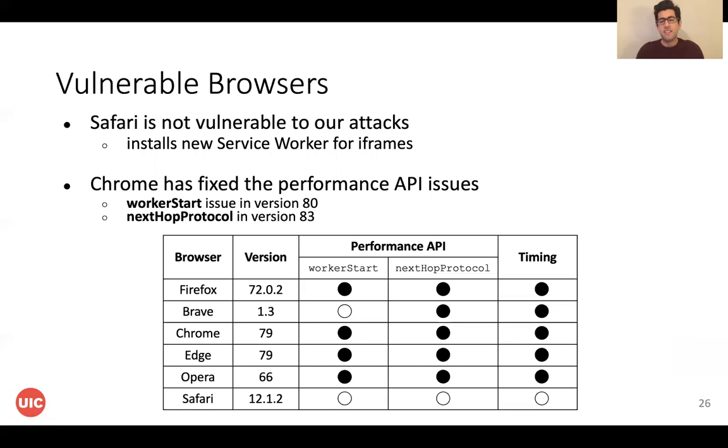In this table you can see the list of vulnerable browsers. Safari was not vulnerable to this attack because it installs a new ServiceWorker for iframes. We reported this problem to the vulnerable browsers. Chromium fixed the information leakage in the Performance API and is working on a redesign of site isolation to fix the timing-based attack, but the timing-based attack is still possible.